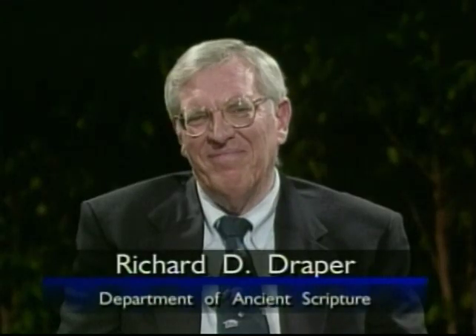Joining us today: Professor Andrew Skinner, Professor Joseph McConkie, Professor Camille Franck, Professor Richard Draper, Professor Michael Rhodes. I'm Robert Millett, and we're members of the Department of Ancient Scripture and Religious Education. Brother McConkie, I've heard you on more than one occasion talk about how you approach the teaching of The Pearl of Great Price with your students the first day of class. Why don't you visit with us about that?